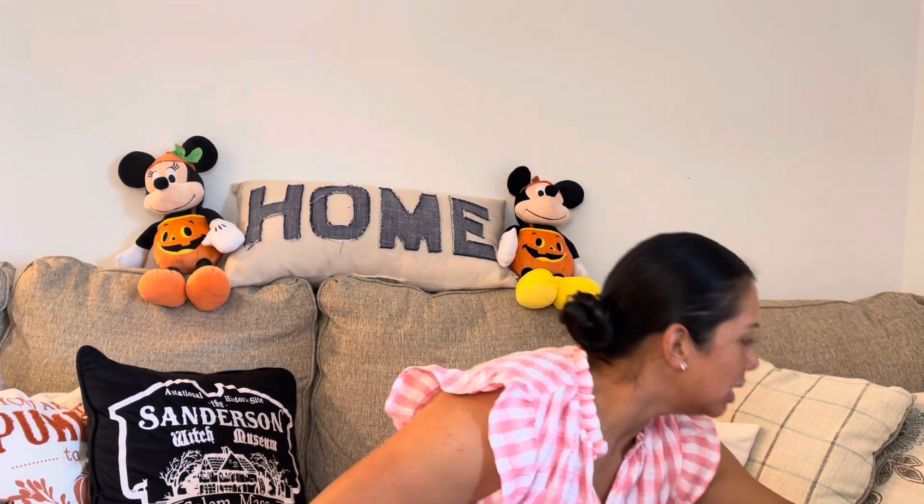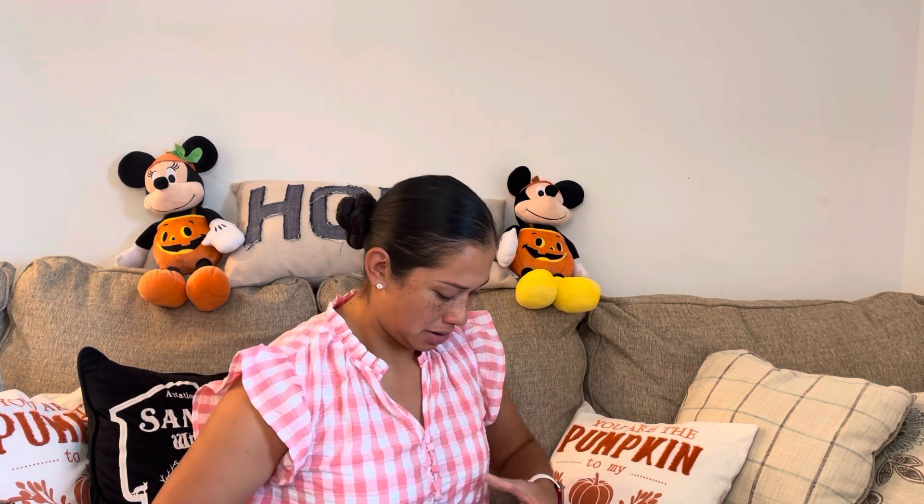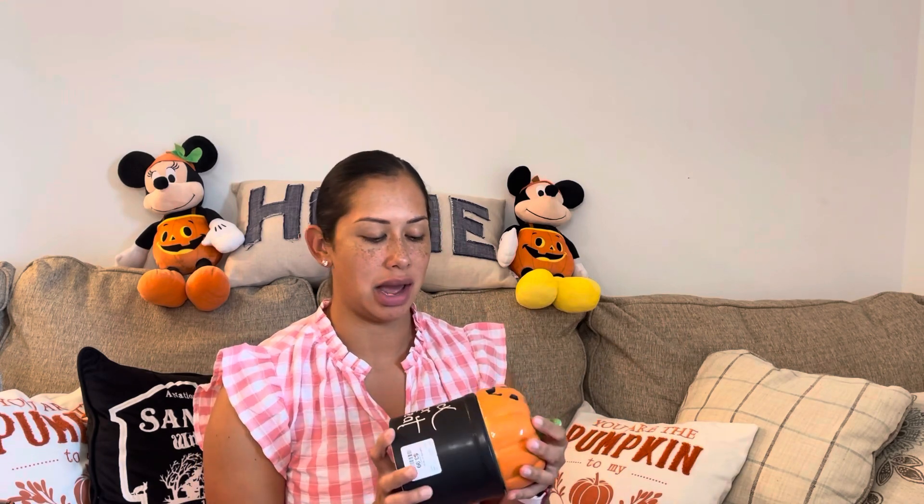I think you guys saw this in my video — it was $4.99 and it goes with my little teapot. I also picked up these two jack-o'-lantern pumpkin canisters for $3.99 each — I couldn't believe the price. That's probably the cheapest thing I've seen at HomeGoods for this size. I bought two of them. I didn't get the witch ones, though I'll probably regret it. These would work great for a coffee bar or coffee station.